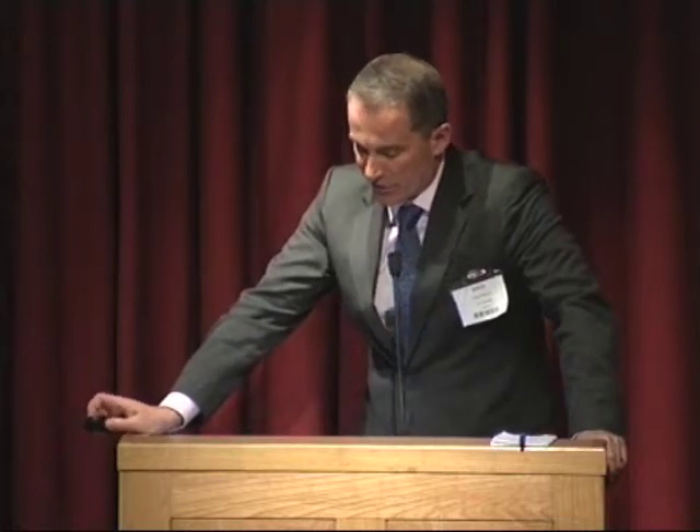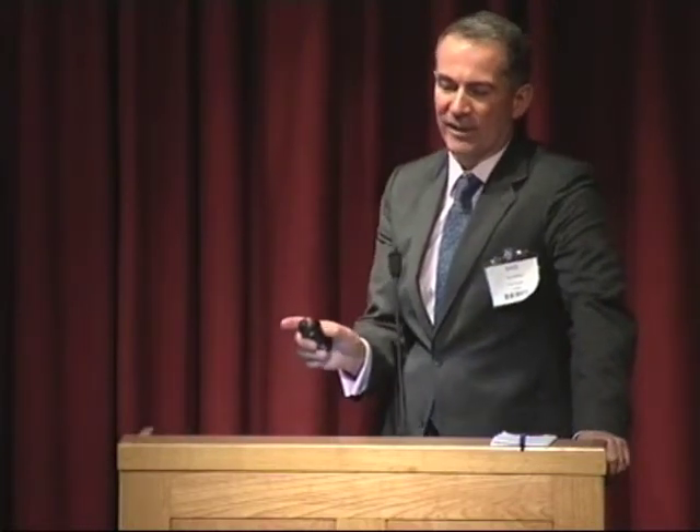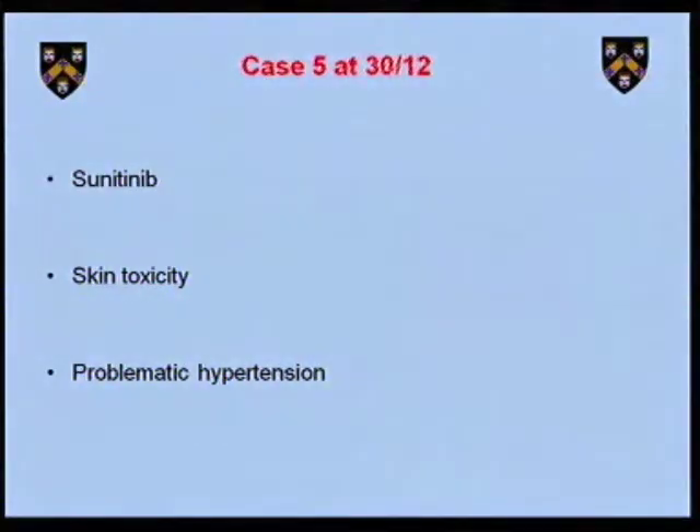He's had observation. At 30 months following surgery, he's got an unpleasant symptomatic metastasis in the paraspinal muscles. He has gone on to sunitinib and has developed skin toxicity and problematic hypertension needing management. Although hypertension is actually a good sign with sunitinib — it may be an indicator of response — you don't want to take the patient off the drug for hypertension if they're responding well. So how do you control sunitinib-induced hypertension?